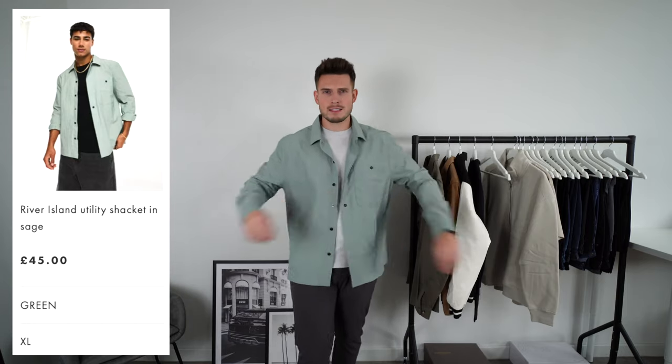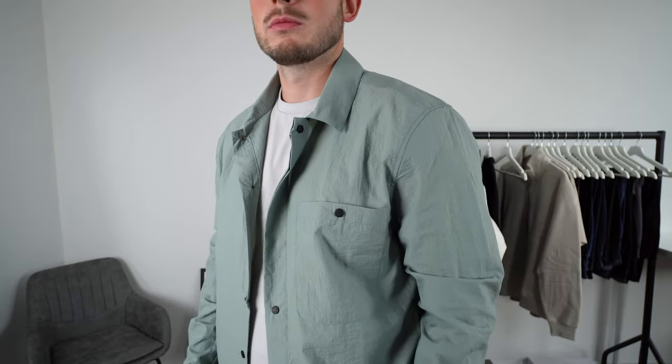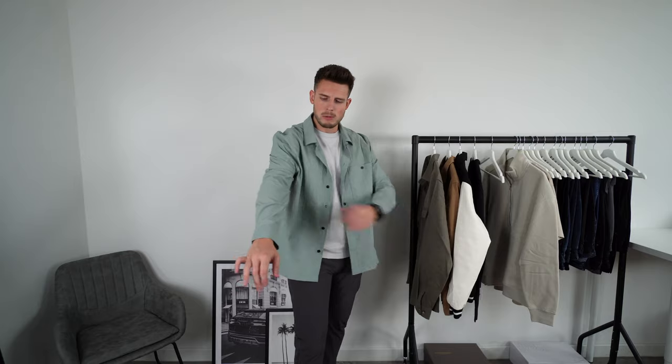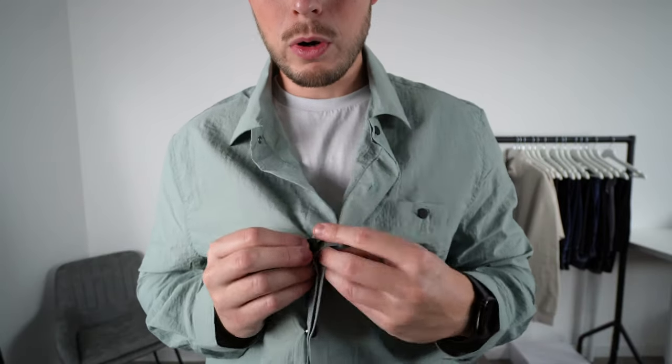Another jacket, this one from River Island again. This is super super lightweight — if it's still quite warm where you are this could be the one, but it's like paper thin. The extra large is a little bit too big for me, maybe a large would be better, and it's quite long in the body. I'm not sure about this one. The color isn't a huge fan and the fit isn't great. It's also got a strange design — some press studs and some buttons mixed together. Not really for me.